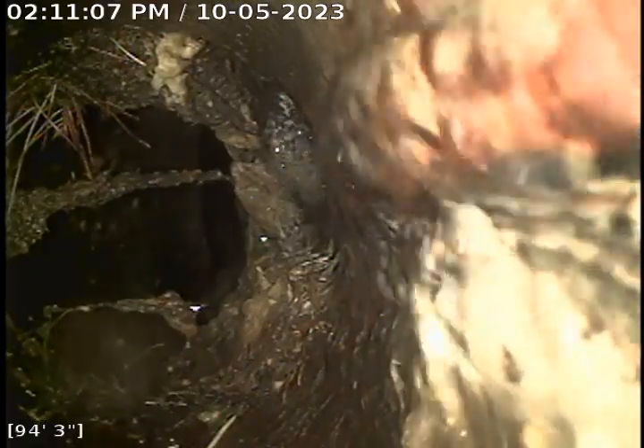We hydrojetted this sewer line back in February of this year and water is currently running. Someone's been using the facilities upstairs.